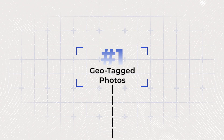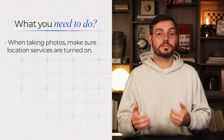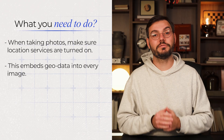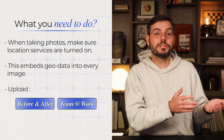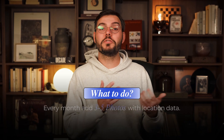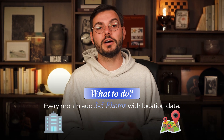Hack number one: geotargeted photos boost local relevance. Most people upload random photos with zero context — Google has no idea where those photos were taken. When you're taking photos for your business, make sure location services are turned on on your phone. This embeds geodata into every image and tells Google exactly where you took that photo. Upload before-and-after shots from job sites, team photos at work locations, and storefront pictures with geodata intact. Every month, add three to five new photos with location data. Google sees this activity and connects your business with those specific geographic areas.